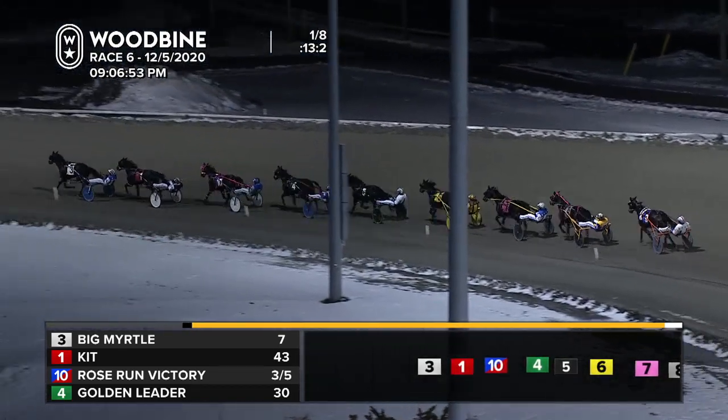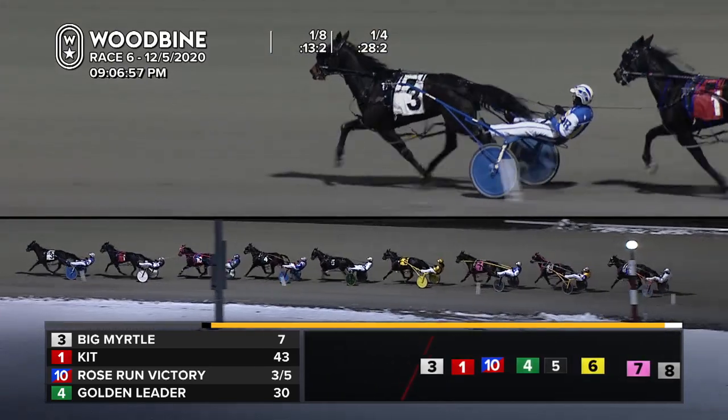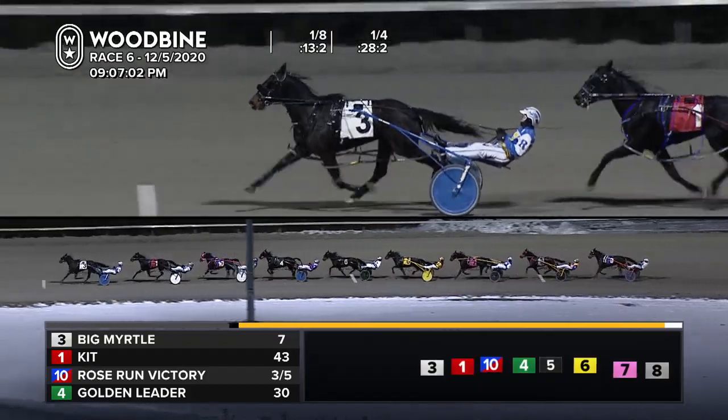Next in line, Filter Hanover. Then it's back to Rob Motion, Blue Chip, and Classy Lane Precious. Single file is the field of nine through an opening panel of 28 and two, and it's Big Myrtle on top. Kit is the pocket sitter.